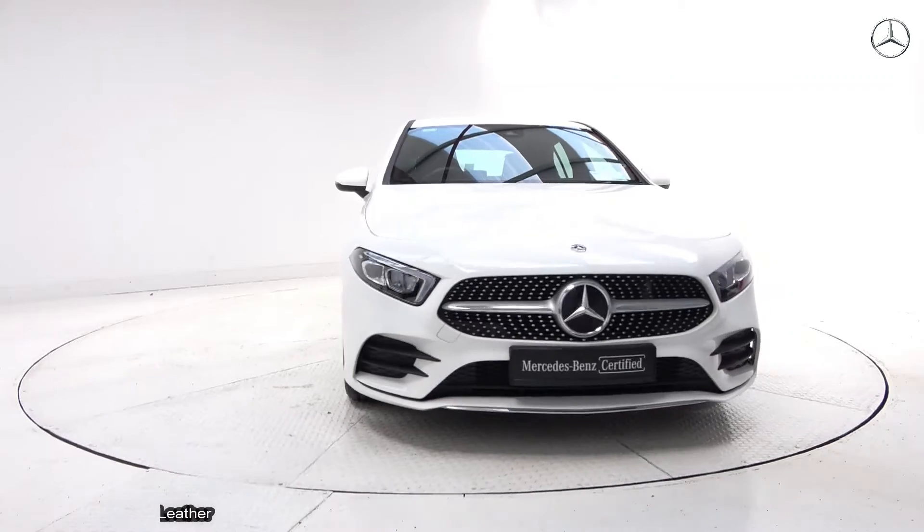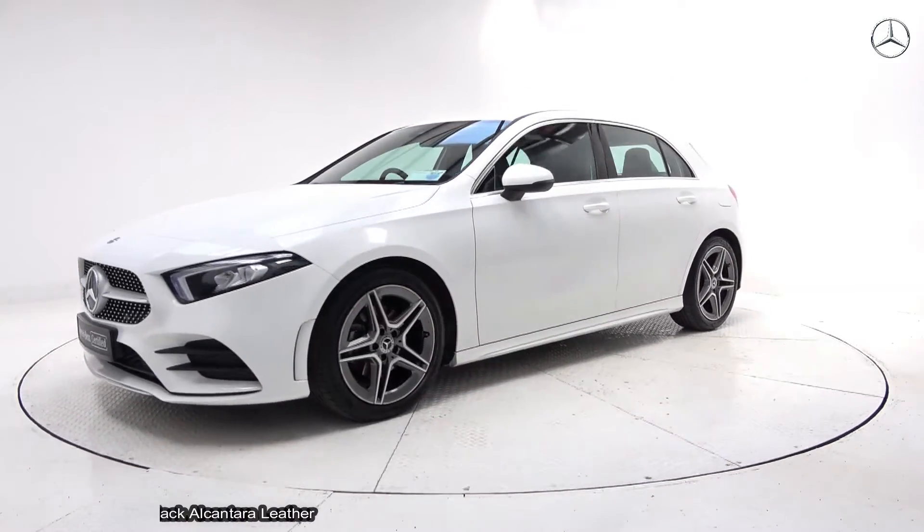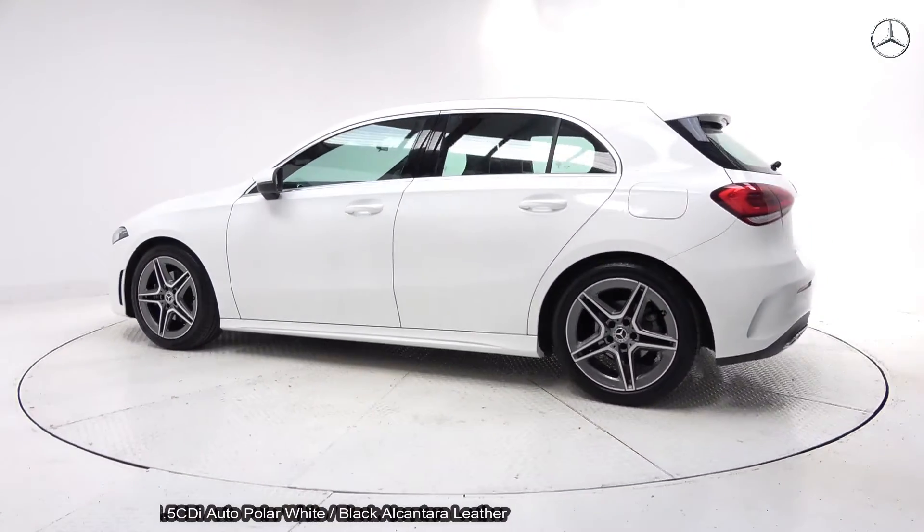This is the A180D AMG, powered by a 1.5 diesel engine with automatic transmission, finished in a striking polar white with black Alcantara leather upholstery on heated sports seats.